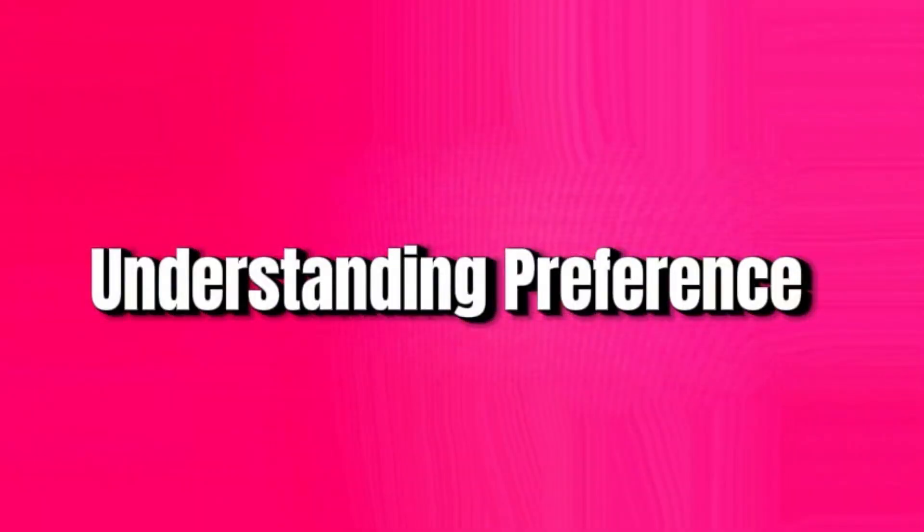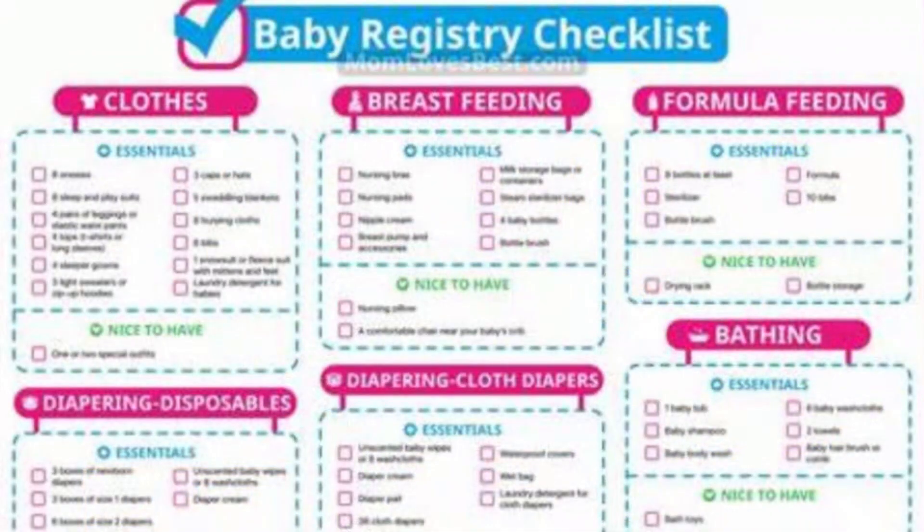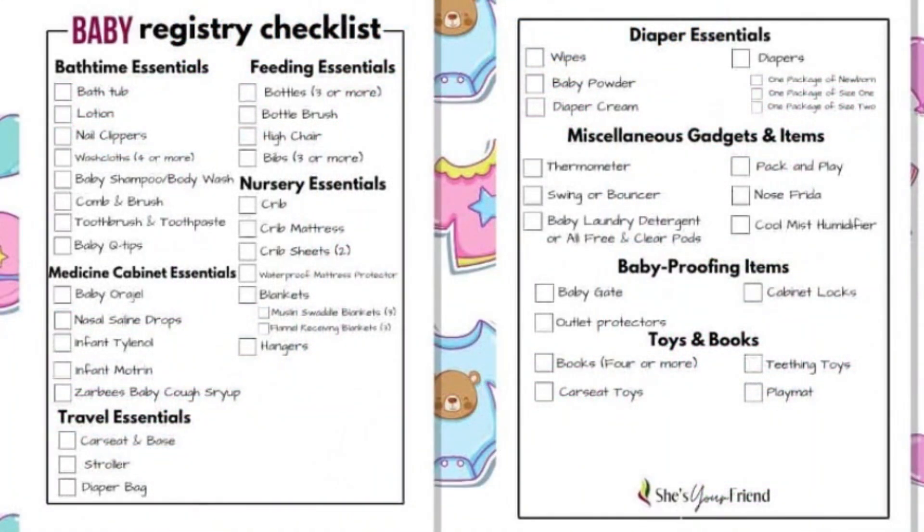Number 4: Understanding Preferences. Consult a baby registry if available to ensure that what you're getting aligns with what you need. Consider the lifestyle, preferences and the value of the product.